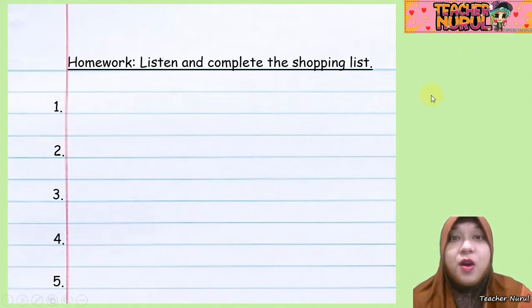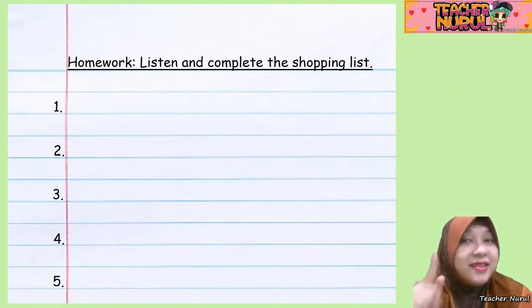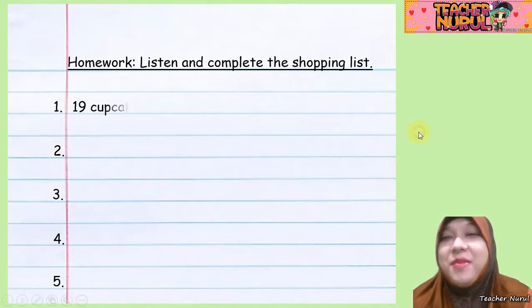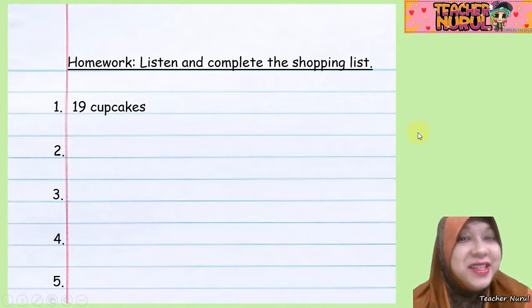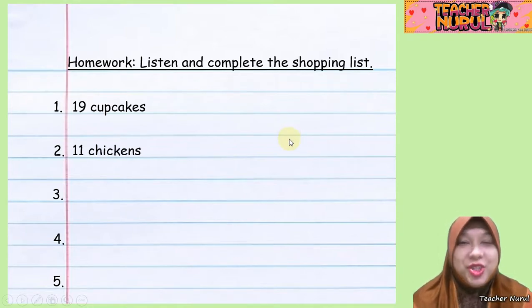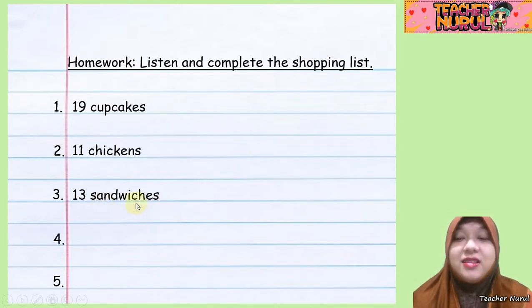I assume all of you have already done your homework. Now let's discuss the answers. What is number one? Very good — 19 cupcakes. Number two is 11 chickens. What about number three? Number three is 13 sandwiches. What about number four? Number four is 17 peas. And number five? Very good — 16 apples.